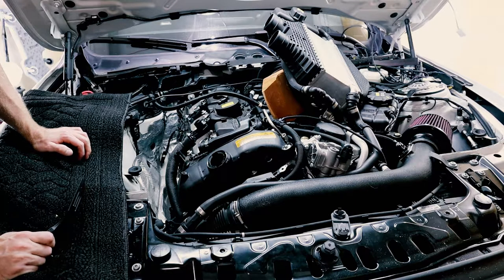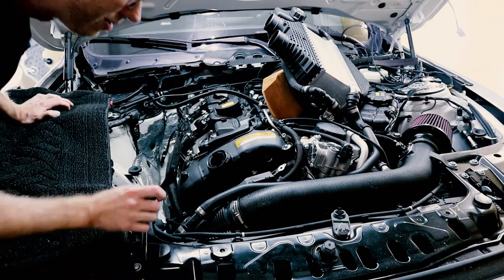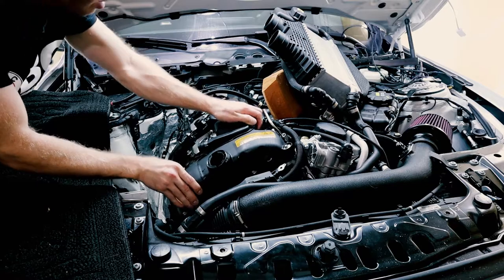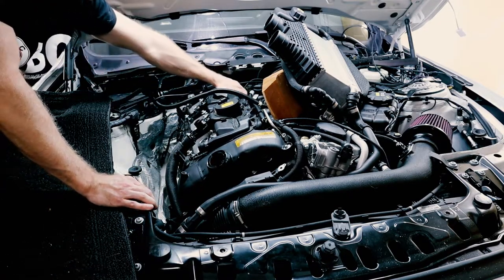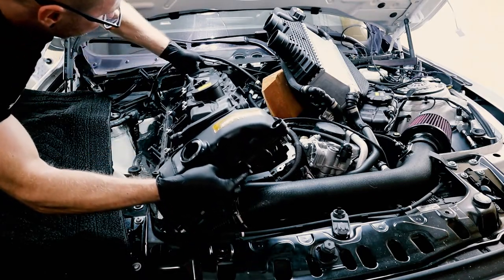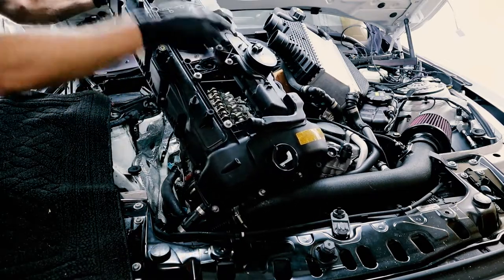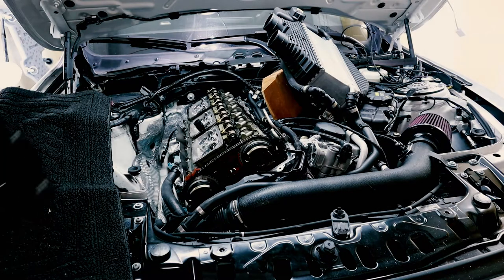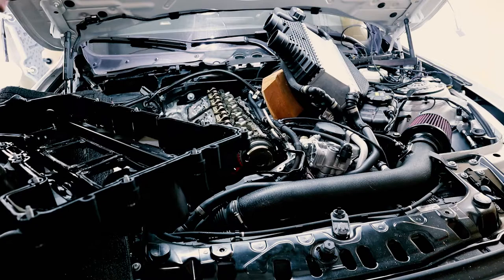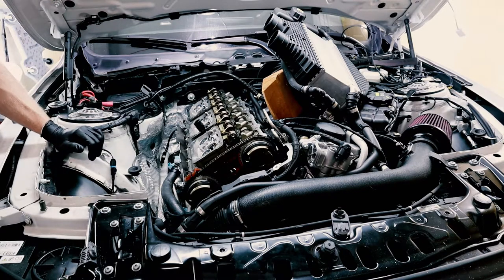That seemed to break it loose — there we go, it's starting to come up. There's the valve cover — the gasket pulled up with it. Now that we've got the valve cover off and cleaned up everything in here, it's a good time to go in with the new valve cover.